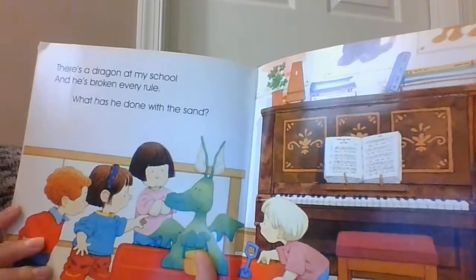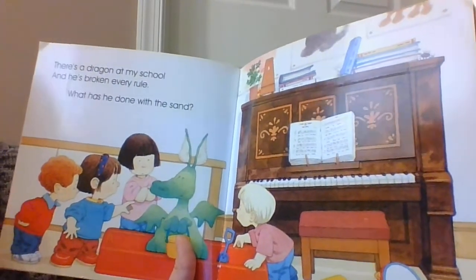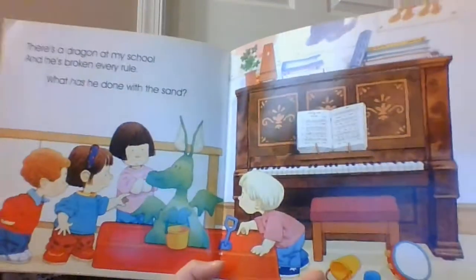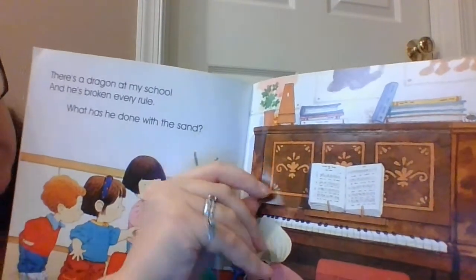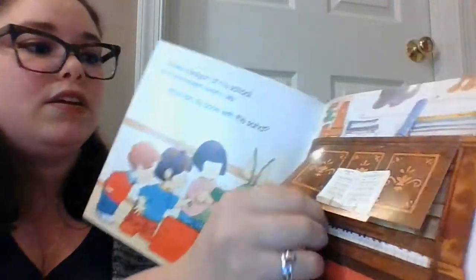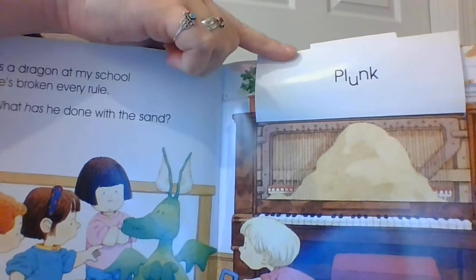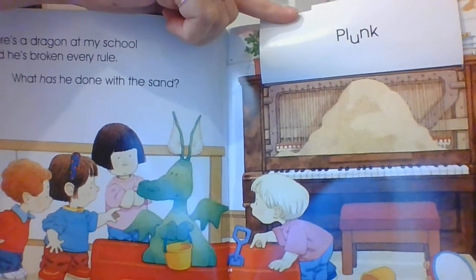There's a dragon at my school and he's broken every rule. What has he done with the sand? So here's the sandbox. I think our flap is over here at the piano. He put all the sand from the sandbox into the piano. Plunk.